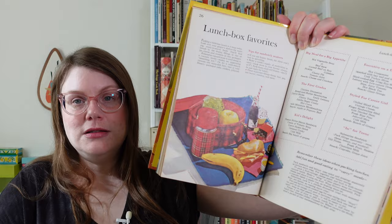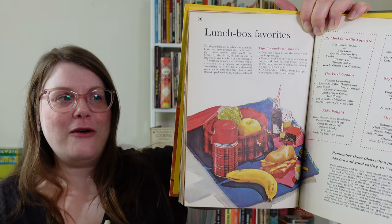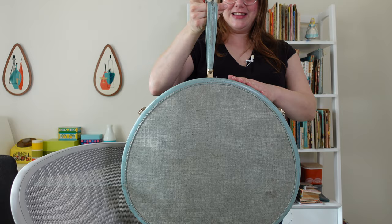Lunchbox Favorites — we've got grape juice in a glass bottle and a pretty little cupcake. This lunchbox is not only plaid, but instead of being a rectangular metal lunchbox, it's rounded on top — it looks like one of those old suitcases. I actually have one of those suitcases; it was my grandma's. I remember her carrying it everywhere, and when she passed away, it was the one thing I really wanted because of the good memories.